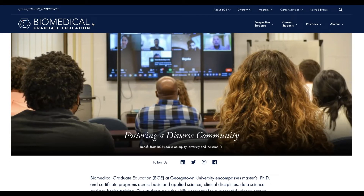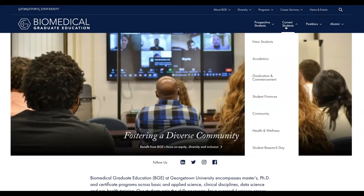Welcome to Georgetown. I'm going to show you some of the resources and information on our BGE website. This site will connect you to many services and support you in your studies, your career preparation, and elsewhere during your time as a grad student. We're here at biomedicalprograms.georgetown.edu and we're going to head to the current students page.